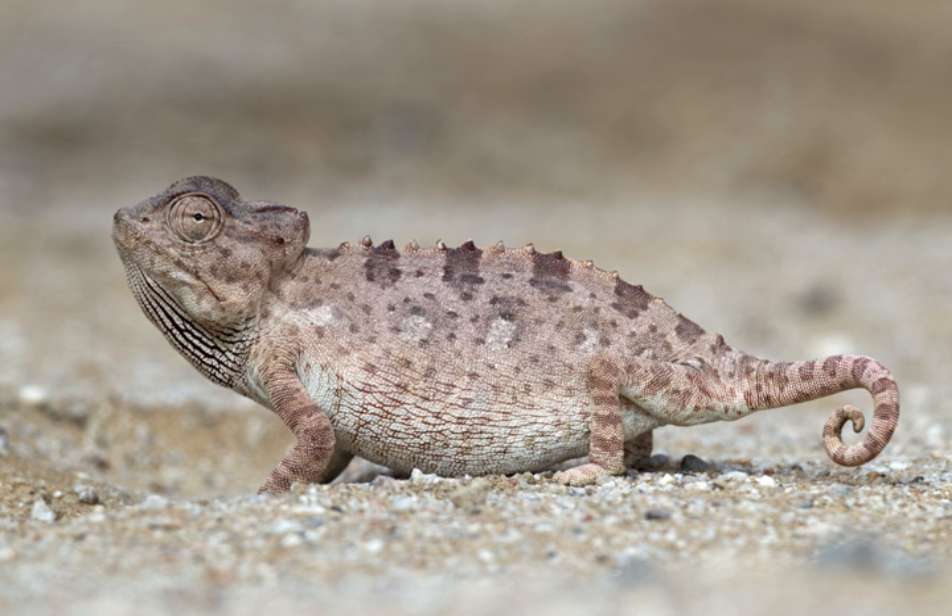Within its natural range, it inhabits arid and semi-arid areas such as Karoo shrubland, sandy desert, and gravel plains. It is terrestrial and is usually seen walking along the ground.